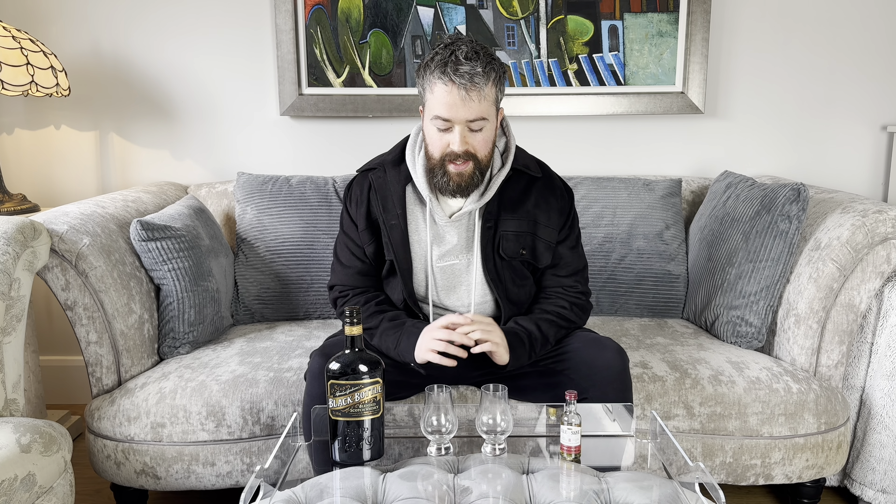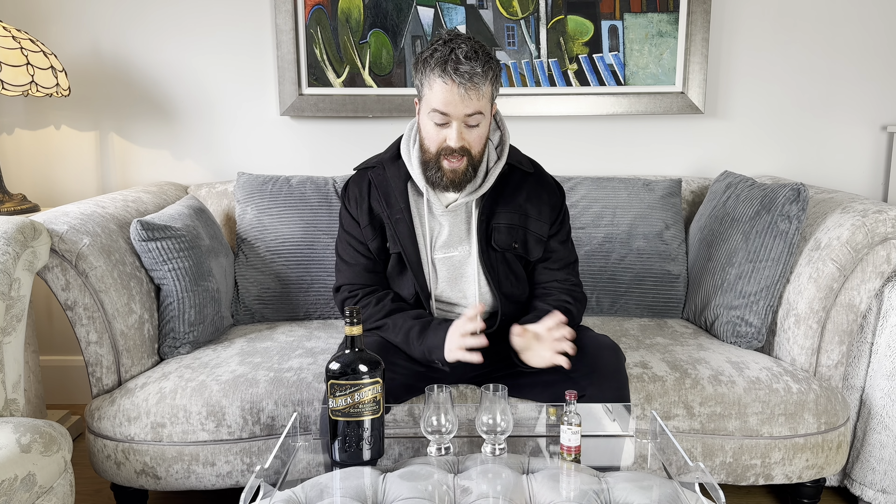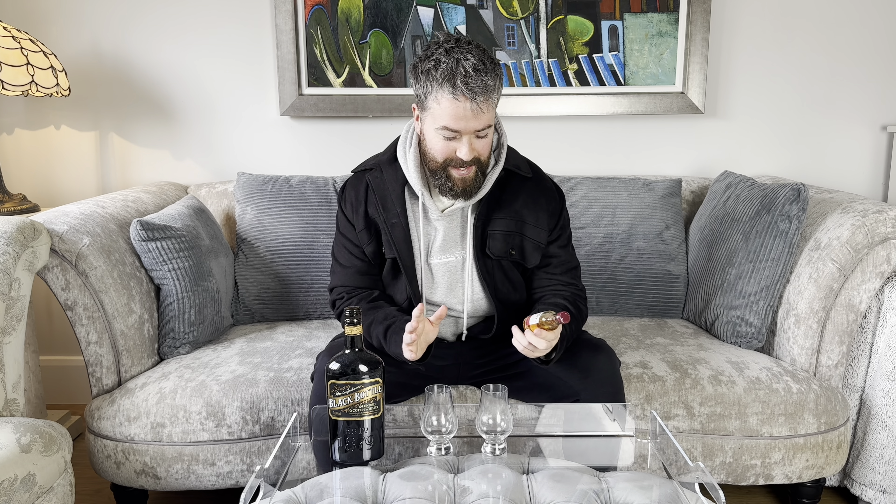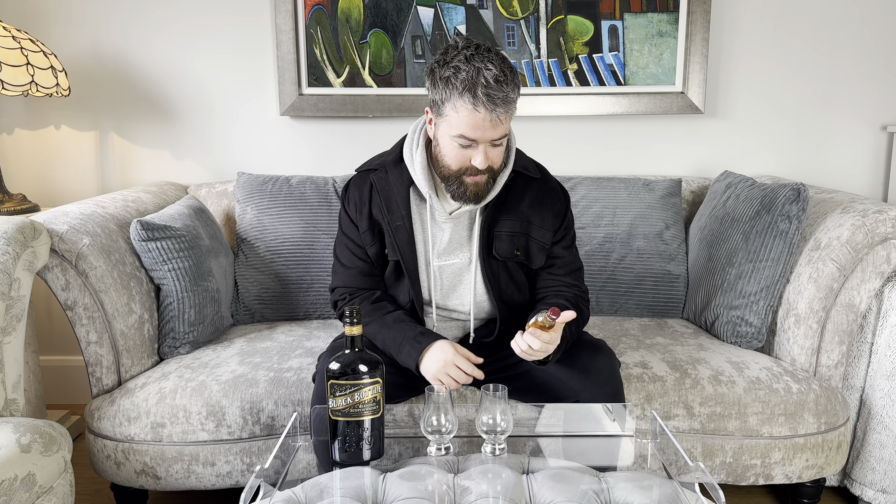Hello everyone, welcome to Whisky Wars. Today we have two blended Scotches to review — both are peated and both are bottled at 40% ABV. We have the Isle of Skye Eight Year Old, this is one by Ian McLeod — I don't know how to pronounce the name, I should do really but I don't.